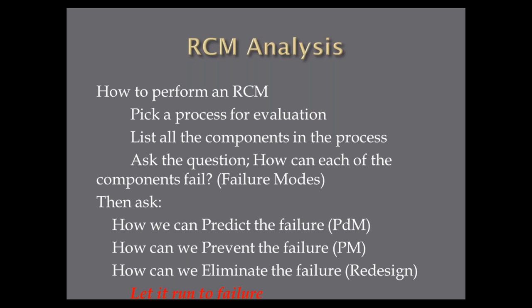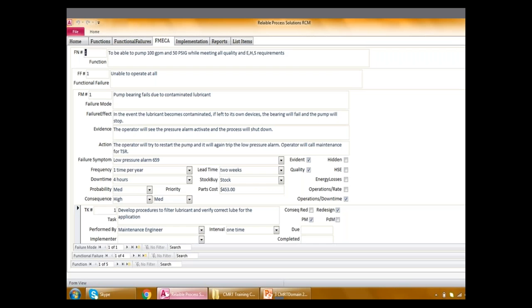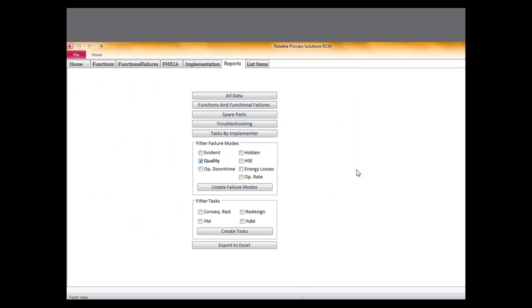Here's an example of my RCM database — a nice, inexpensive database. Most on the market are $18,000–$20,000; this one is cheap and effective. At the top we have a pump that's supposed to pump 100 gallons per minute at 50 psi. We determine it's unable to operate at all because a bearing fails due to contaminated lube. We can put a failure effect statement in, put evidence of what the operator sees when this pump fails — he sees a pressure alarm — and the operator is going to try to restart the pump. We can give the operator things to inspect, which makes a troubleshooting guide. We develop tasks — for example, develop a procedure to filter the lubricant, verify correct lube for the application — and check what kind of failures it causes: quality issue, downtime issue.